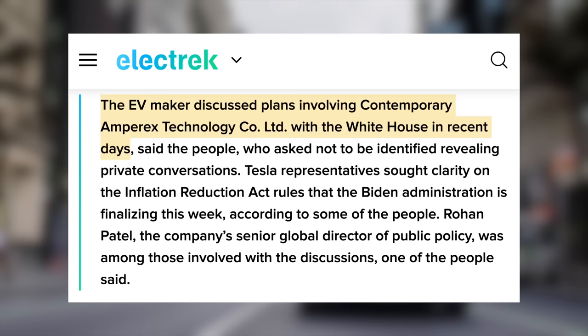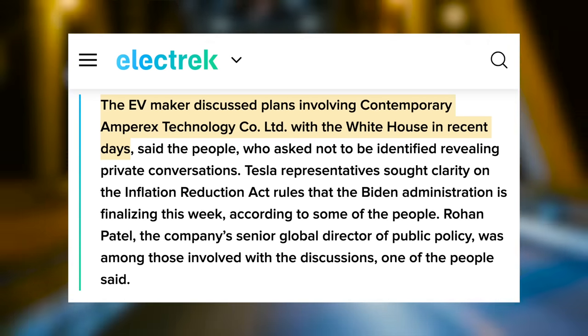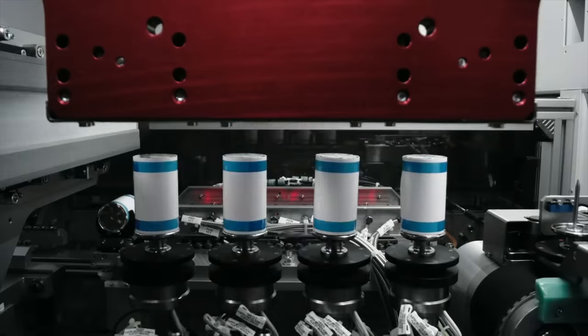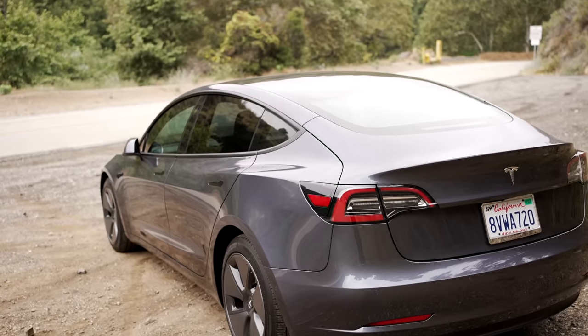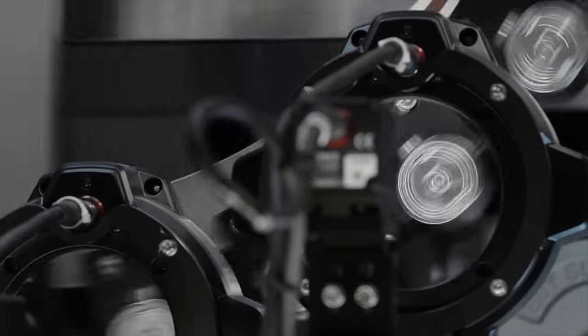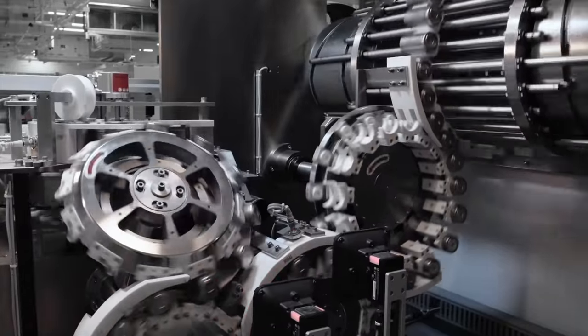LFP cells are also mainly made in China, so now the EV maker discussed plans involving Contemporary Amperex Technology Co Ltd with the White House in recent days. This report doesn't have too many details aside from the possible location of that factory being in Texas, which would make a lot of sense as Tesla has their headquarters there. Ultimately this would move Tesla's LFP battery production to the US and allow the cheapest Tesla to once again qualify for the $7,500 EV tax credit. It's an interesting move, especially as Tesla is moving forward making their own battery cells with 4680s, but it's clear they still want to partner with others on batteries, especially when it helps their growing production goals.